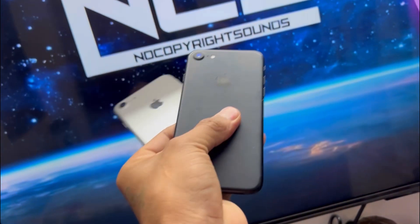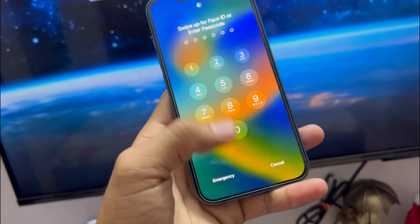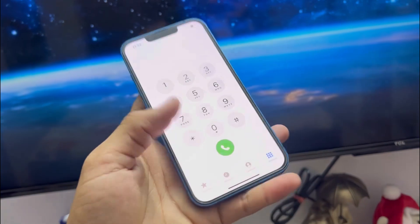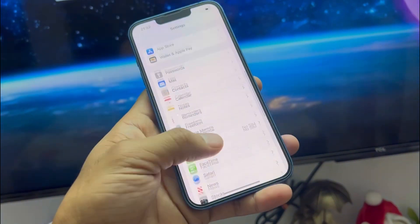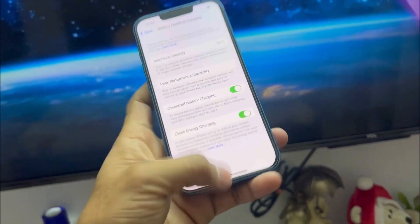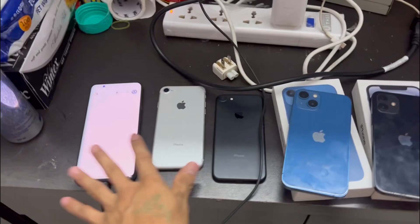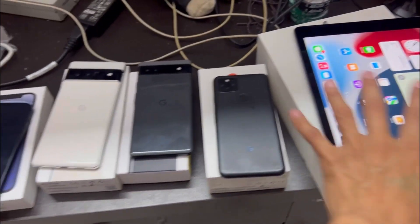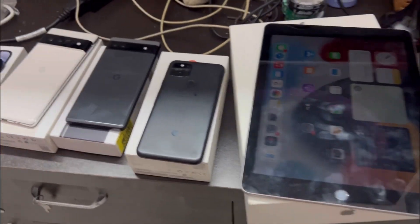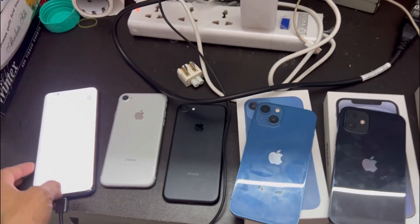We also have an iPhone 7 and an iPhone 13 at 98% battery health with box. And we have an iPhone 12 as well. After five days you can just go to the store and check it out — you can just go and observe the product, it's not a big deal.